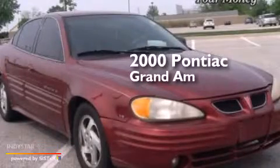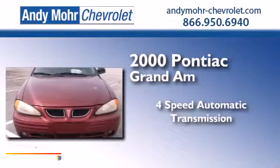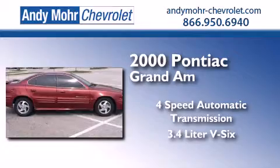This is a 2000 Pontiac Grand Am. This compact has a 4-speed automatic transmission and a 3.4-liter V6.